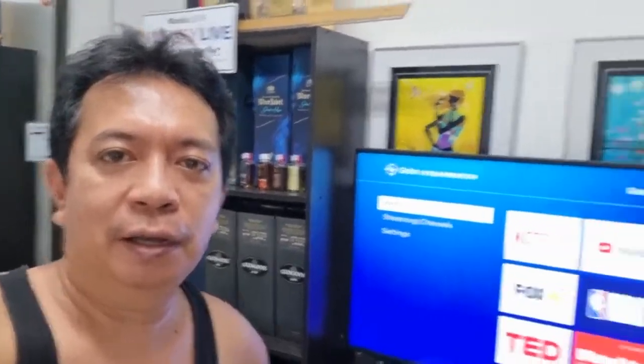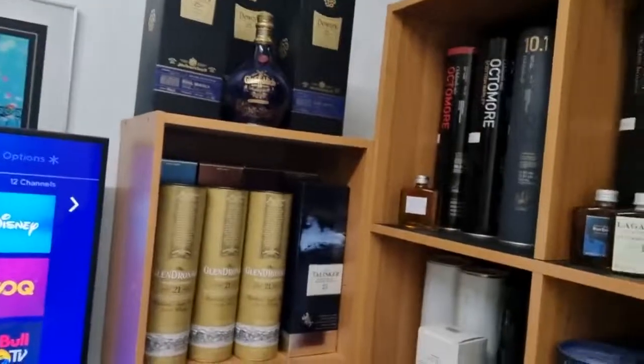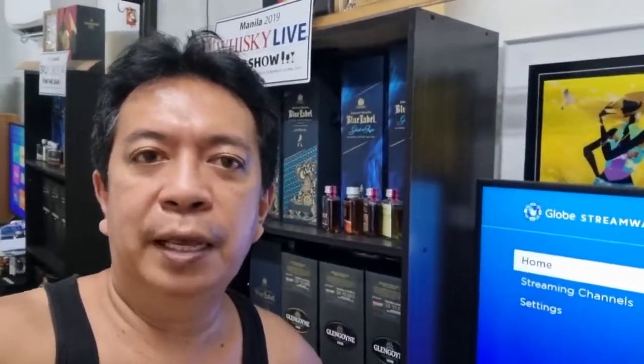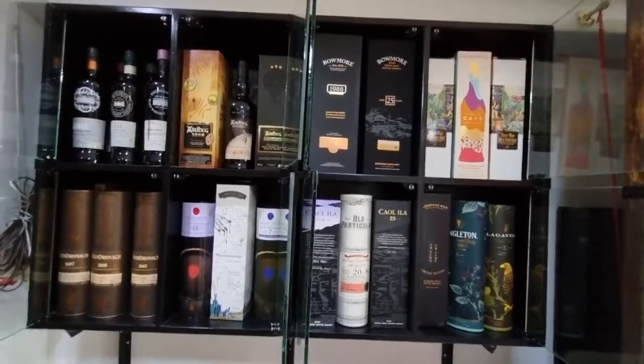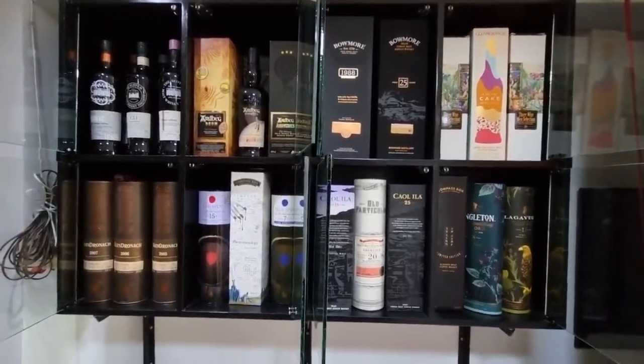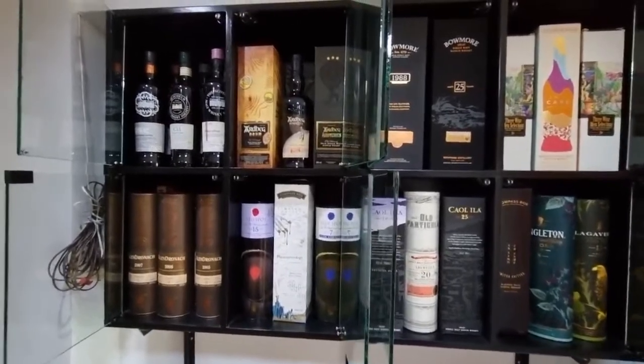Good afternoon friends. Last time I showed you the contents of my cabinets in my man cave — numbers five, six, and seven. Now I'm going to show you the contents of my cabinet number four, which is located in the other house. So let's go. This is my number four cabinet, my whiskey cabinet, and let us take a look at the contents.